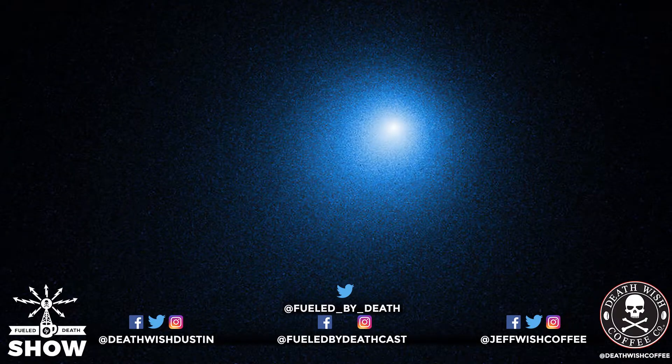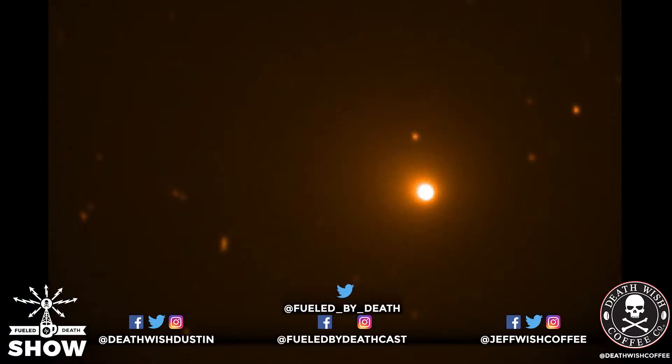SOFIA is being used today, in 2018 and into 2019, to look closely at star formation, celestial bodies, and the brightest comet observed in 2018. This picture was taken from Hubble — this was the brightest comet in the night sky during 2018 — and this is the picture that SOFIA took of the same comet. You can see it a little bit clearer and better.